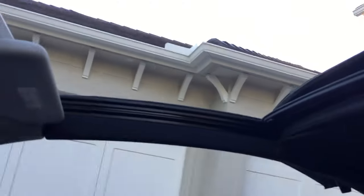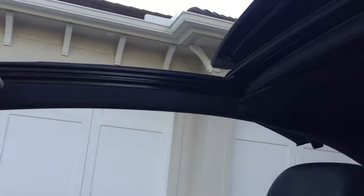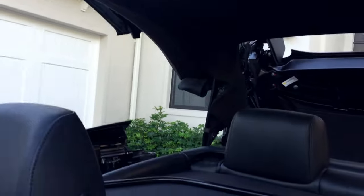If you decide you don't want the whole top open, you can just have this sunroof part going, and it is enormous. It runs the entire length of the car, so quite a nice feature on this VW top — absolutely beautifully designed.